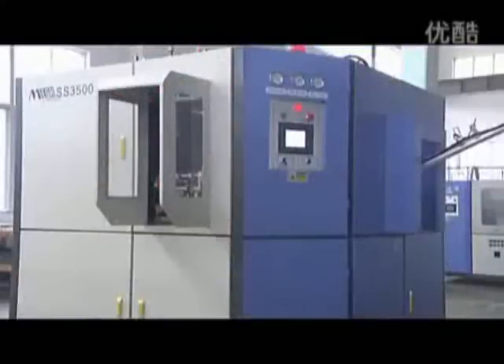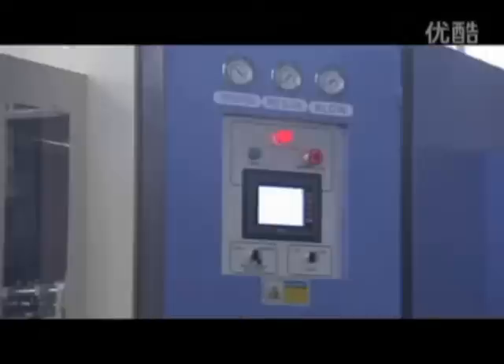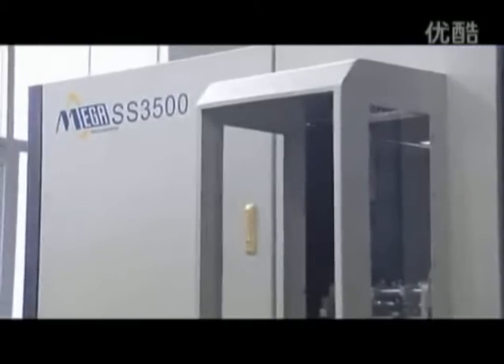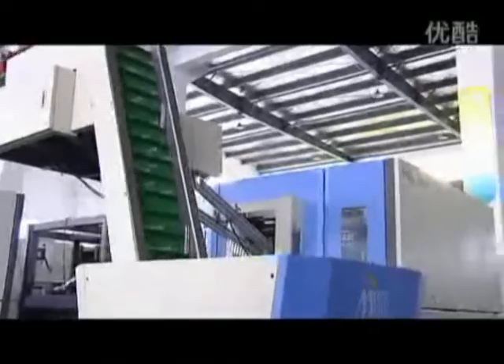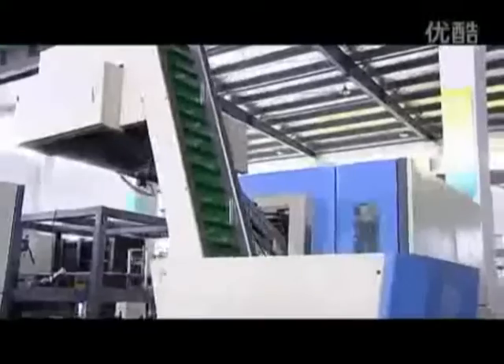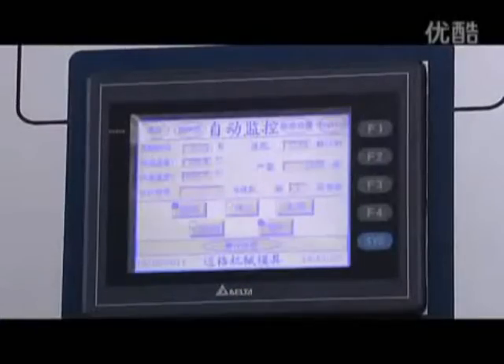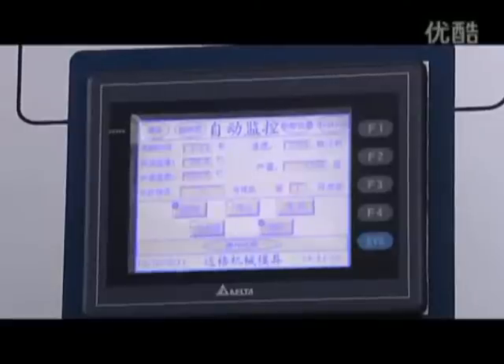Special grip units are designed to be changed easily. The MG SS-series possesses a lot of features. One, it has a simple installation and a start-up operation. Two, the patent loading system carries the preform automatically with less moving parts. Three, advanced PLC control system.